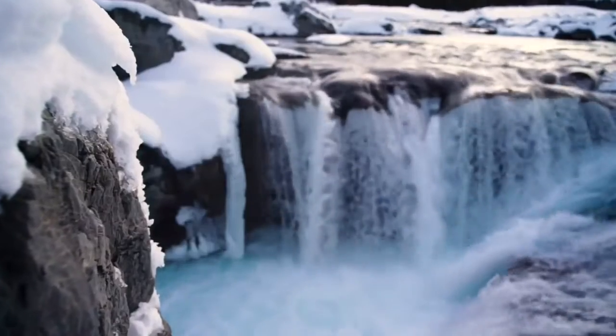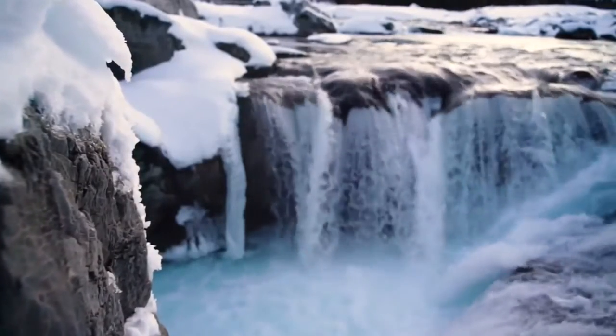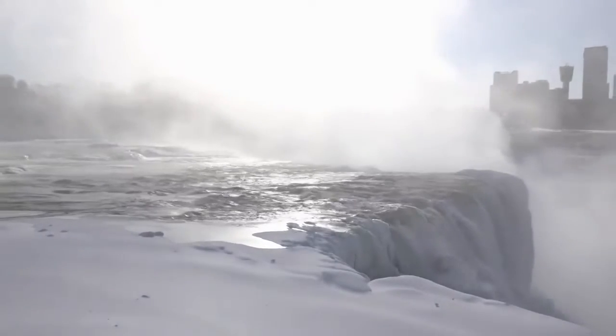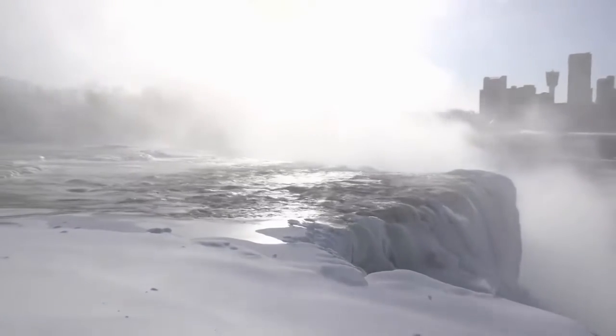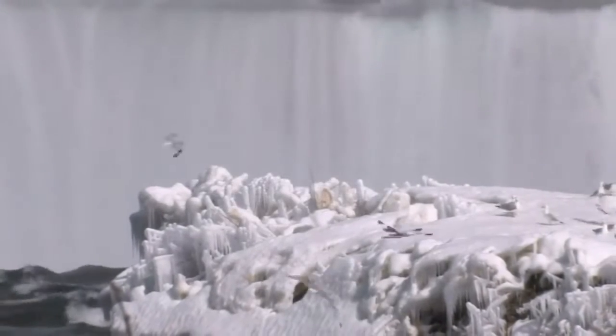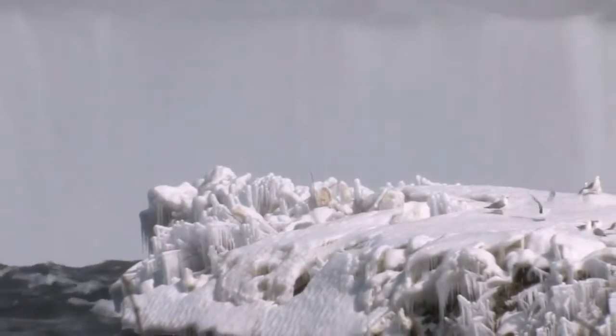This ice goes on to act as somewhat of an anchor on which more ice can build, which can eventually cover the whole flow. Now, particularly large waterfalls such as Niagara Falls will not be able to completely freeze over due to the sheer volume of water that flows into them, even after a long cold winter.